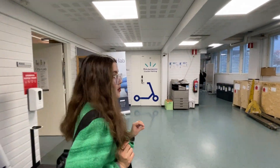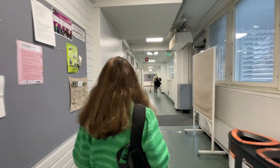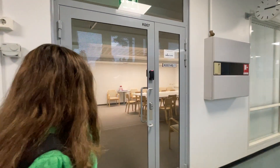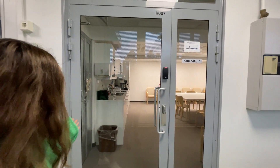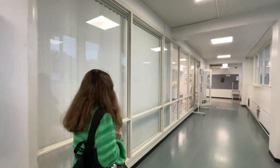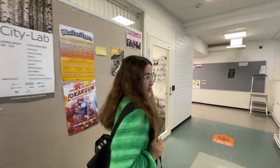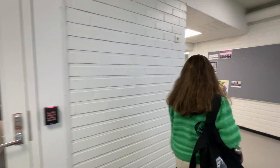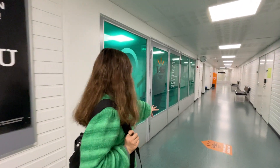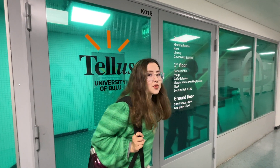Now we are on the way to the library. We also have a very cute meeting room here where you can chill with your friends. We even provide cups for coffee. And here we have more classrooms — actually we have a lot of classrooms, and I hope you won't get lost.